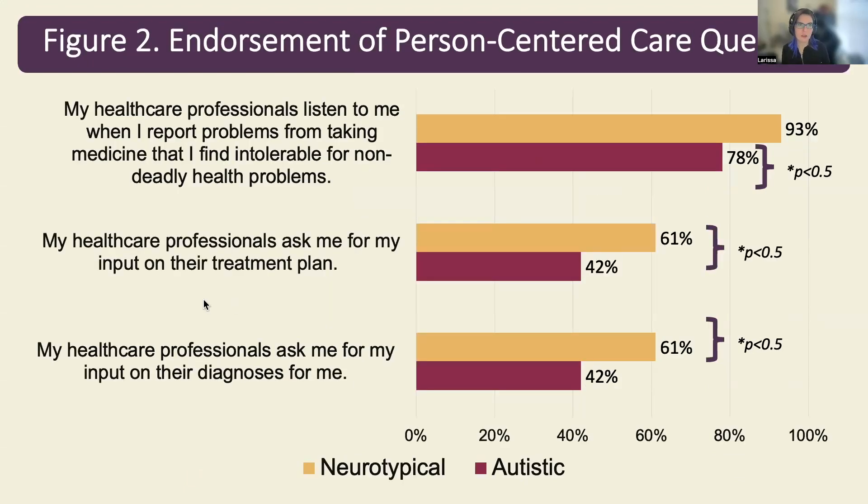On Figure 2, on questions pertaining to person-centered care, autistic individuals were significantly less likely to endorse that their healthcare professionals listened to them when they reported intolerable medication side effects, as well as significantly less likely to endorse that their healthcare professionals asked for their input on their treatment plan or diagnosis compared to the neurotypical participants.